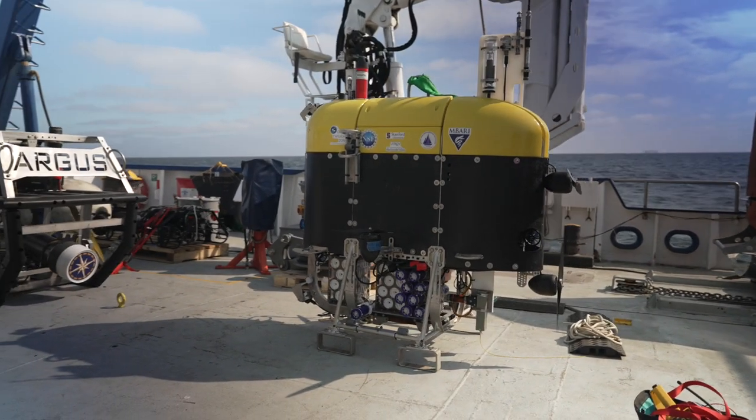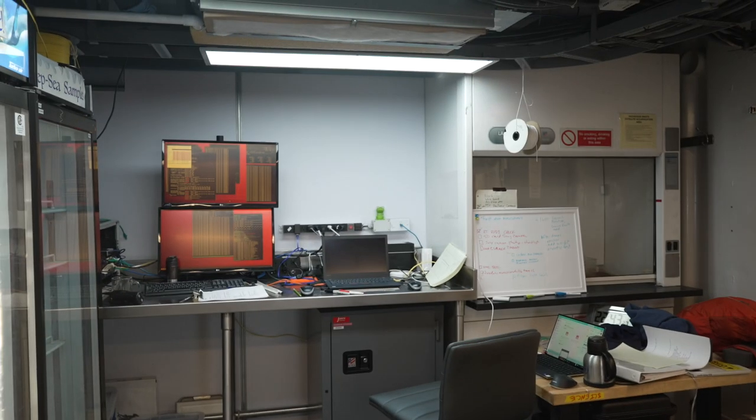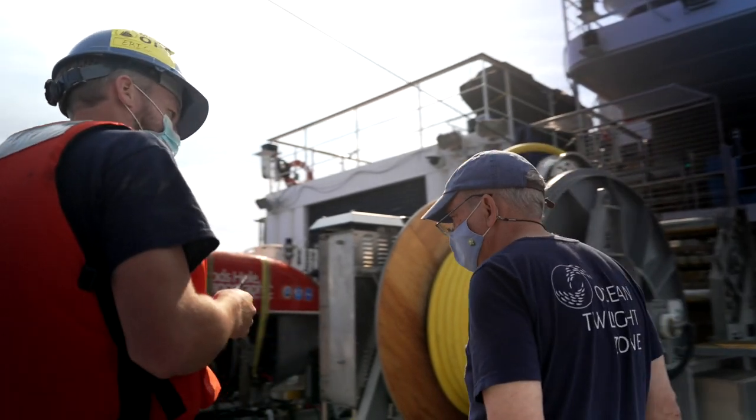First dive. A lot of hard work — it's all about getting ready for this dive now in progress.